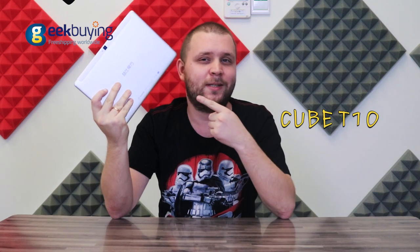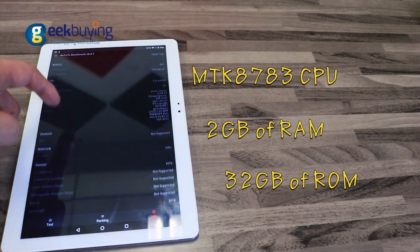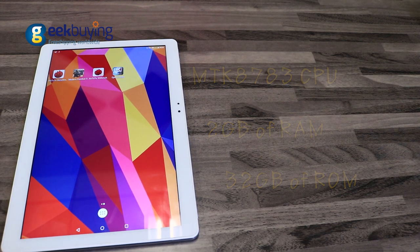Hello Internet! In today's episode we are going to review the newest Android tablet CubeT10. The device is built on an octa-core processor MTK8783, has 2GB of RAM and 32GB of memory storage.